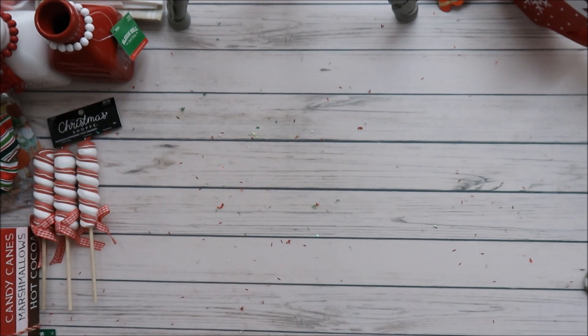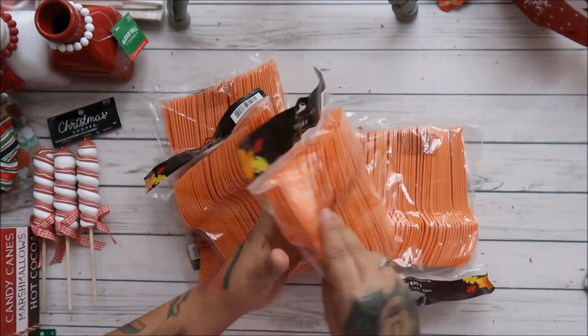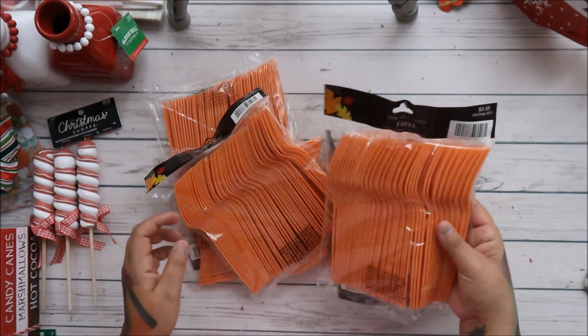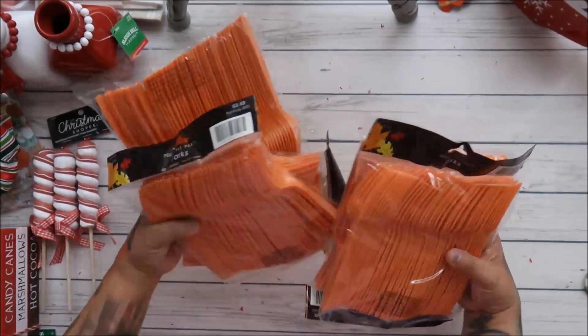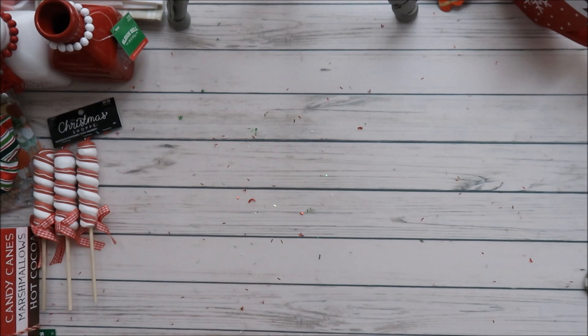Going back to fall real quick — we're having Friendsgiving! These are 50% off at $3.49 and they're heavy duty forks, not sporks. Get your forks at Hobby Lobby, you guys — super cheap!